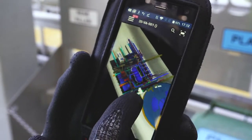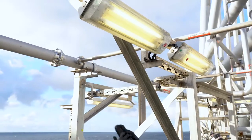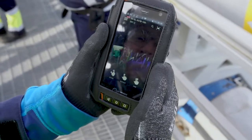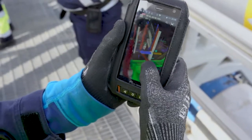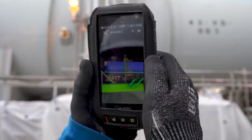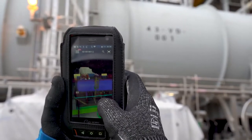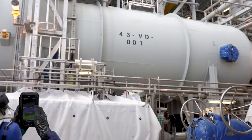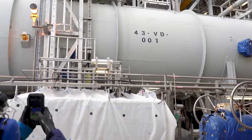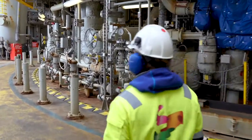Workers can scan anything that contains a tag — from smaller, less critical components like a light fixture, to large significant components like a tank. As long as there is a tag to scan, the information and location of the equipment are always available in Operation Support.